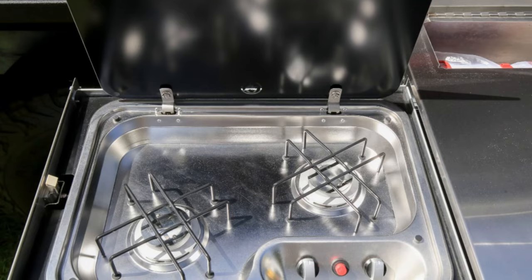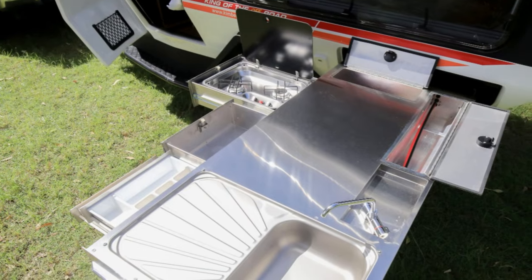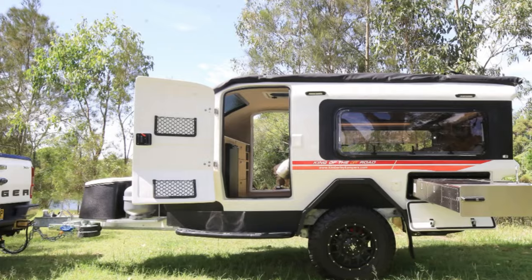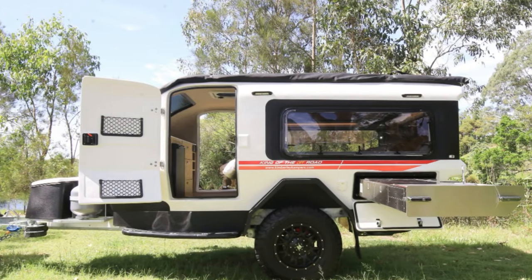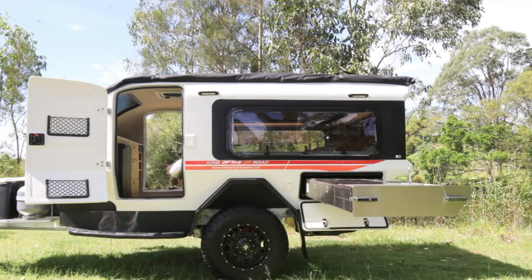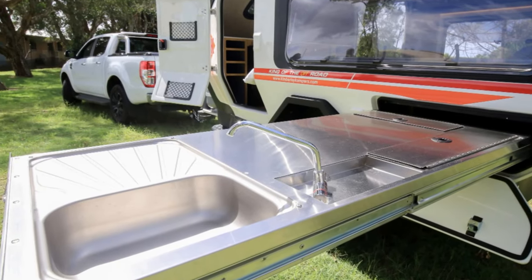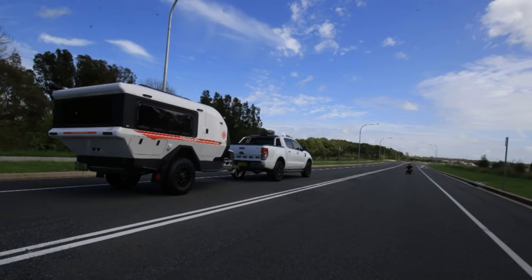But don't let its luxurious interior fool you. The Kuba is built tough enough to tackle the roughest terrain, thanks to its hot-dipped galvanized steel chassis and off-road racing mono-tube shocks. It's like the James Bond of camping trailers — elegant and refined on the outside, but ready for action when the going gets tough.